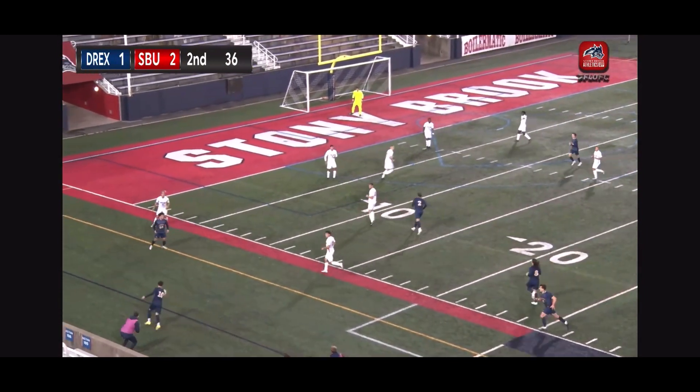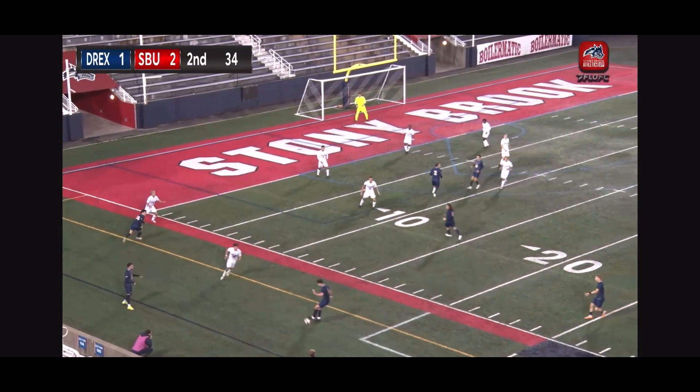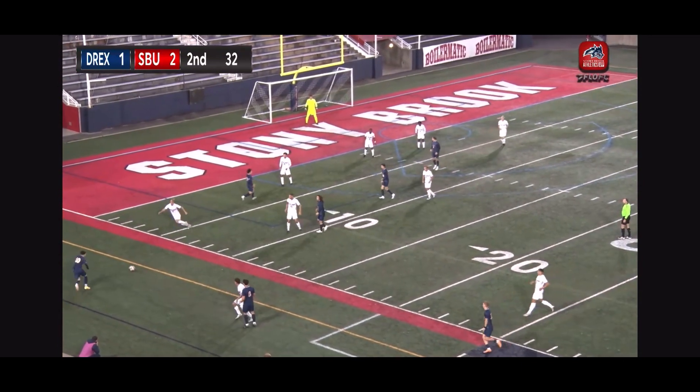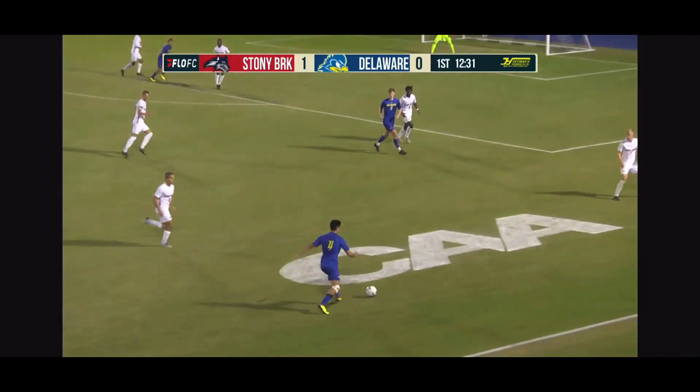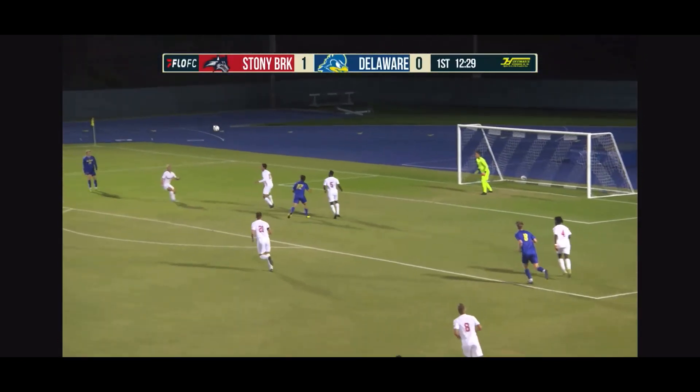Headed out of play by Jelicic. Throw in for Drexel, Vaccaro takes it quickly. Sliding challenge made by Jelicic. Stony Brook substitution on the way.